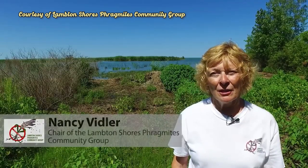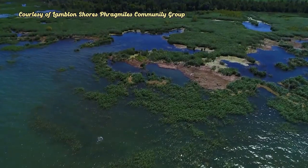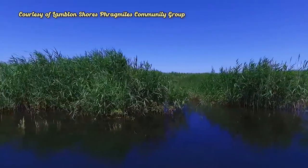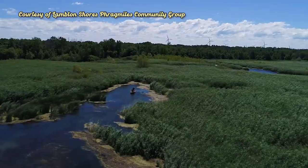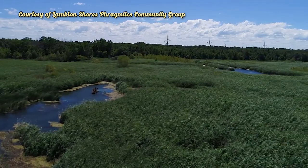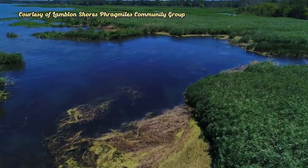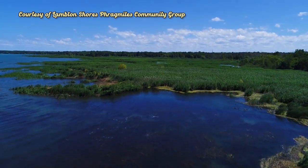My name is Nancy Vidler and I'm the chair of the Lampton Shores Phragmites Community Group, a volunteer organization committed to the restoration of wetlands in our community. Invasive Phragmites is a rapidly spreading alien invasive grass that colonizes in tall, dense stands, degrading coastal areas and wetlands by crowding out native plants and animals, blocking shoreline views, reducing access for fishing, swimming, and hunting, and creating fire hazards from the build-up of dry plant material. It exudes toxins from its roots that are harmful to surrounding native vegetation.